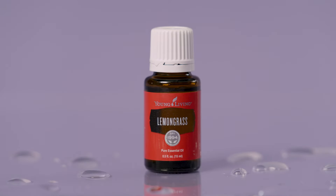At 190 PV, you will receive a 15 ml bottle of lemongrass. Lemongrass is a plant native to Southeast Asia, South America, and other tropical locations that have a warm tropical climate. This aroma is really strong — it's grassy, it's lemony. I love it.